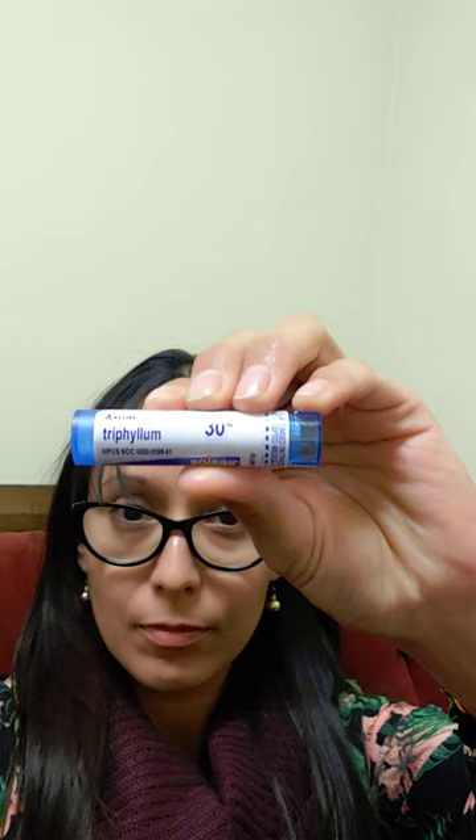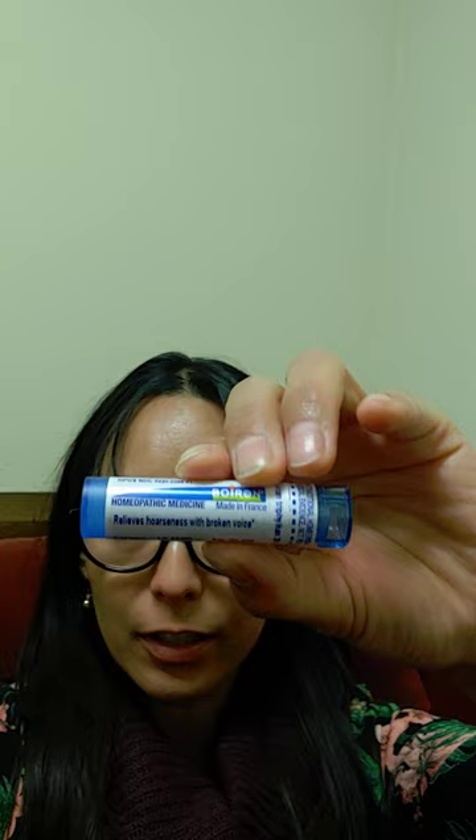Another thing I've been using — and I can't pronounce this, so I'll let you read it — this is for hoarseness and broken voice, as it says there. Sometimes the spray is not enough and you need a little extra help, so this has helped me.